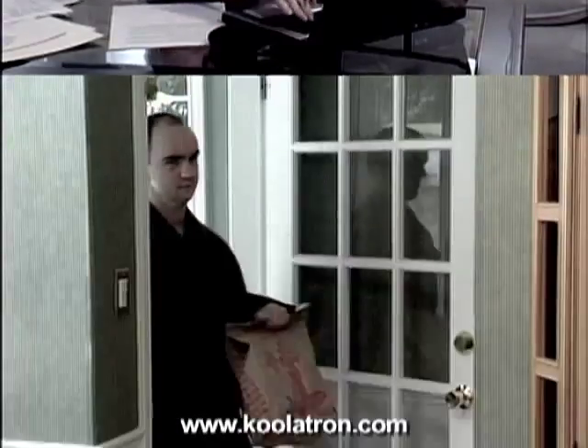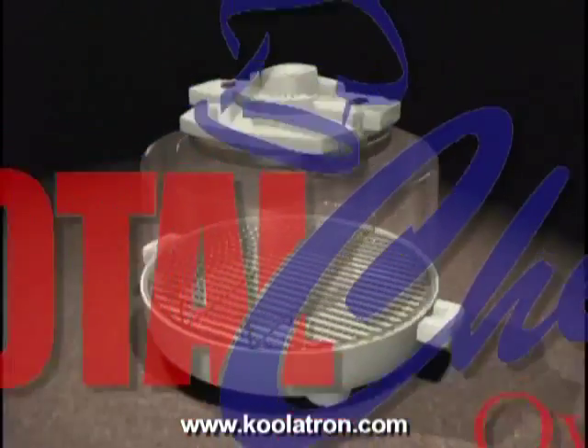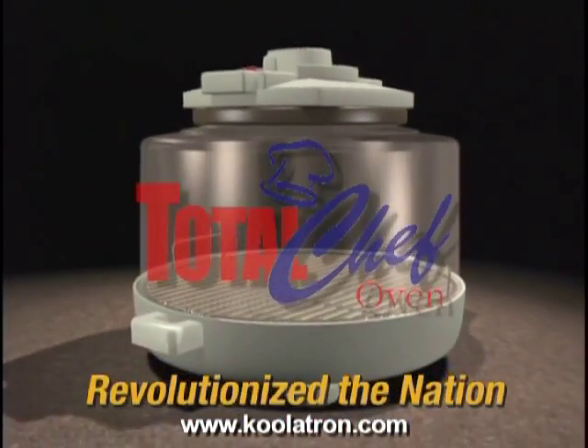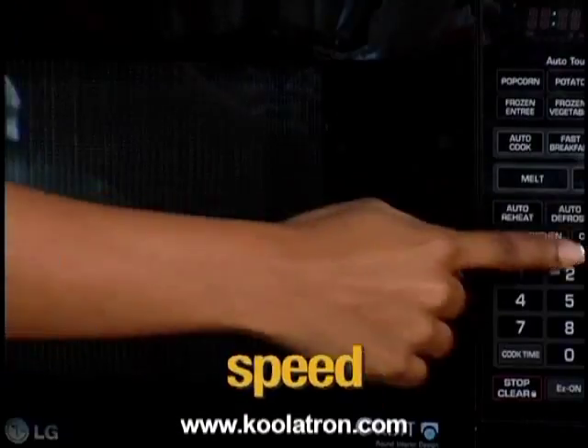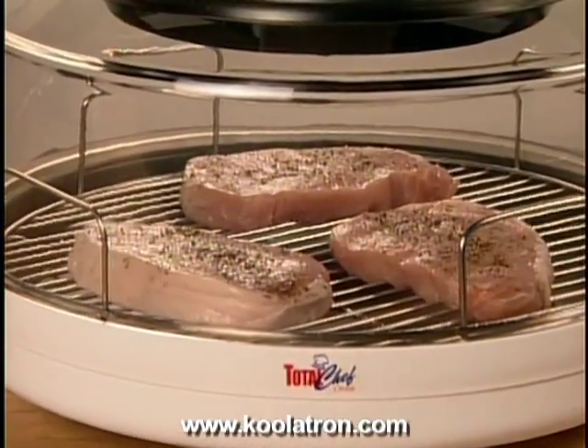Skipped meals or wasting money on takeout or delivery are a thing of the past, because cooking with a Total Chef has now revolutionized the nation. You can have the convenience of takeout and the speed of microwave cooking with that oven-roasted taste with a revolutionary Total Chef oven.